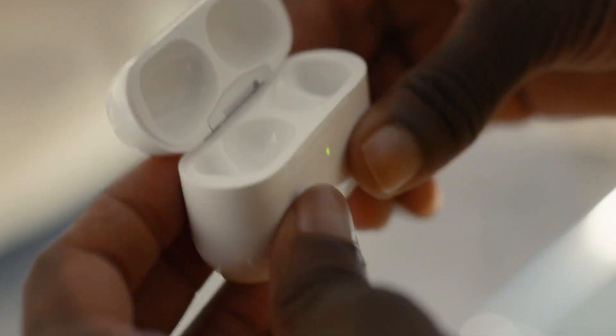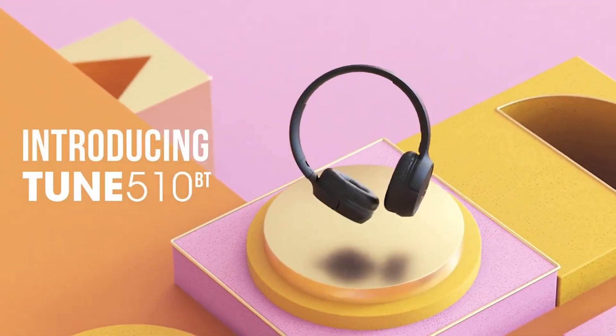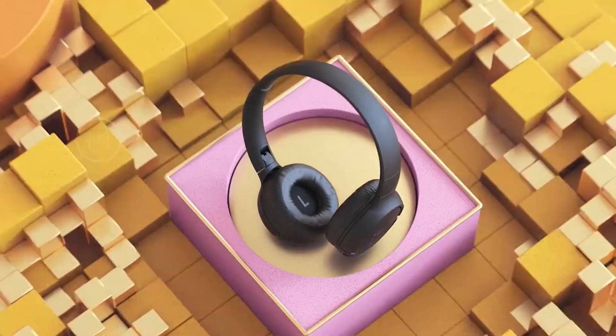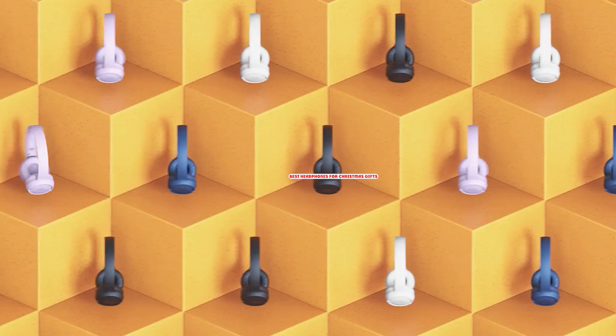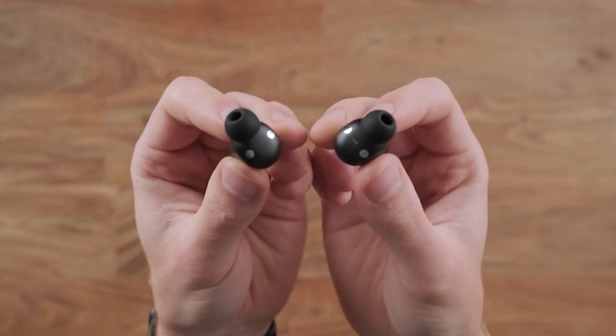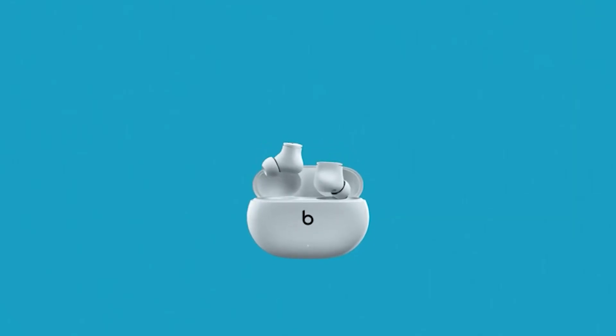Whether you're on the move and need a good pair of sports headphones, or just want to listen to music without disturbing others, this selection of headphones for Christmas is sure to fit what you're looking for. We've got noise-canceling, wired, and wireless headphones from leading brands like Beats by Dr. Dre. If you want to get good quality headphones for Christmas gifts according to your needs, then watch the video till the end and then decide. So let's get started.